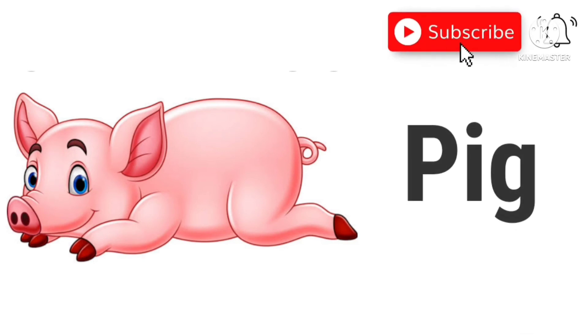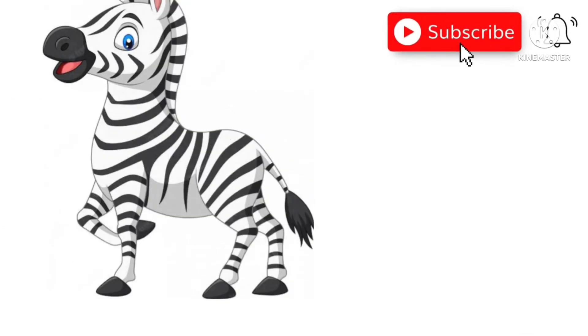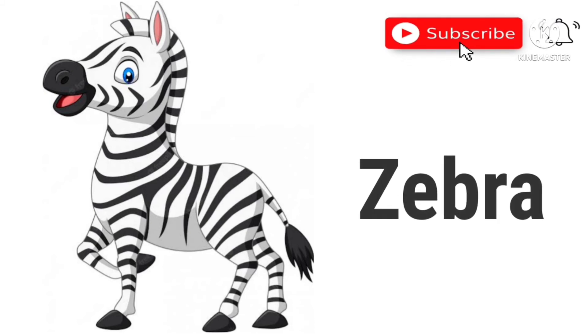Pig. This is a pig. Zebra. This is a zebra.